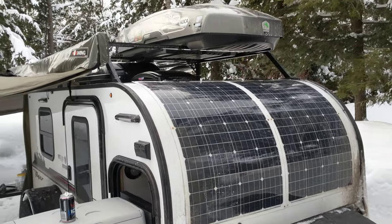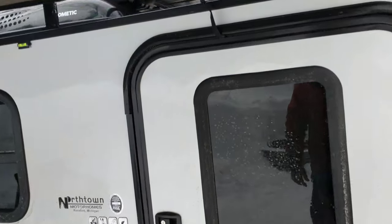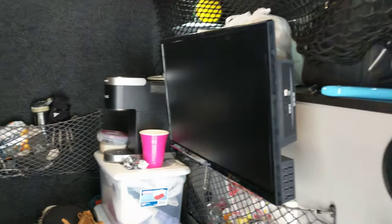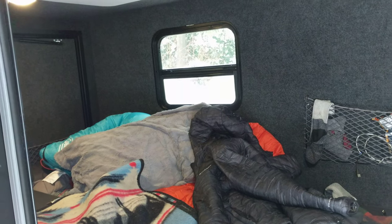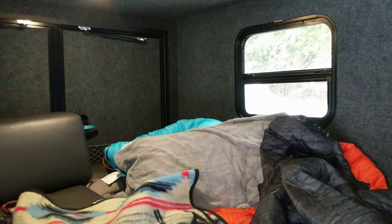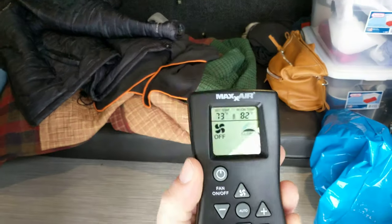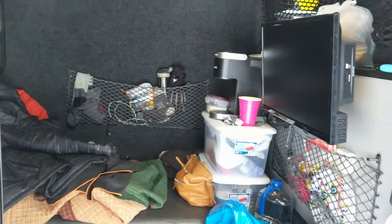Inside right now we're a little cramped because we packed for winter, not summer. We have our system with a TV up front and our bedding setup — one is a chair, one is a bed. We put our clothes in there to warm up. Right now inside it's 80-82 degrees, which is pretty good.